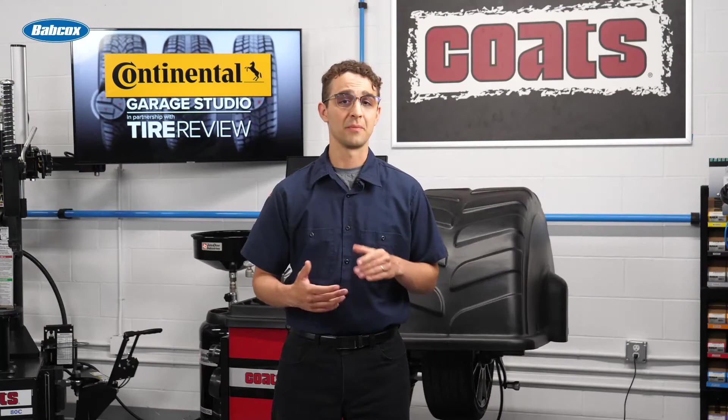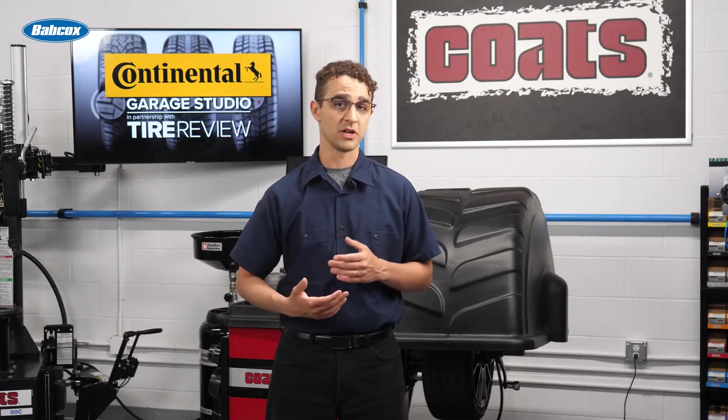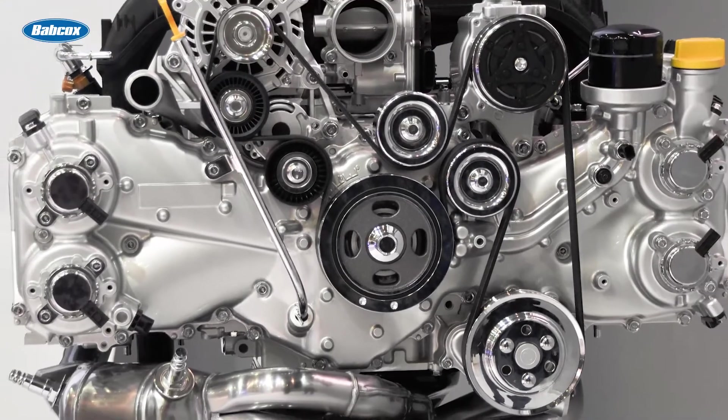Other rare causes for misalignment could be the result of a separation of the crankshaft dampener or if the crankshaft develops end play. If the crankshaft has excessive end play, it could indicate there are other problems with the engine.